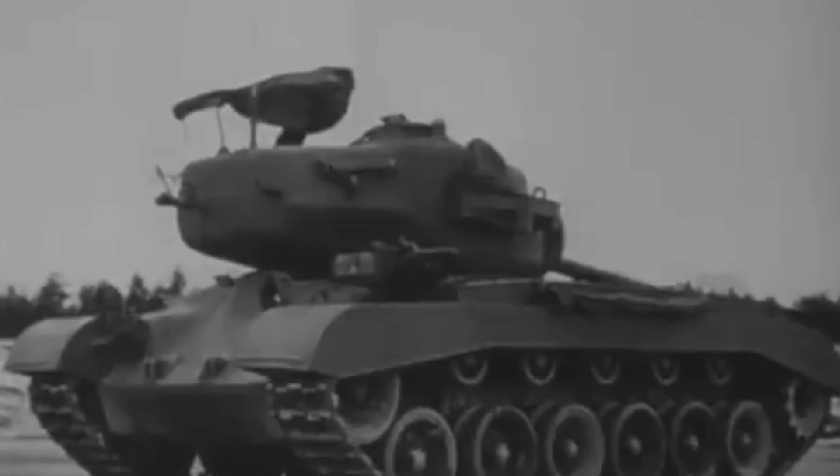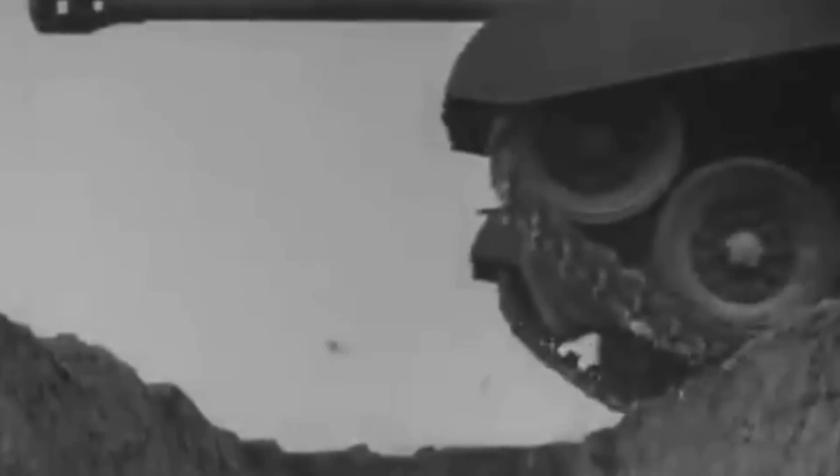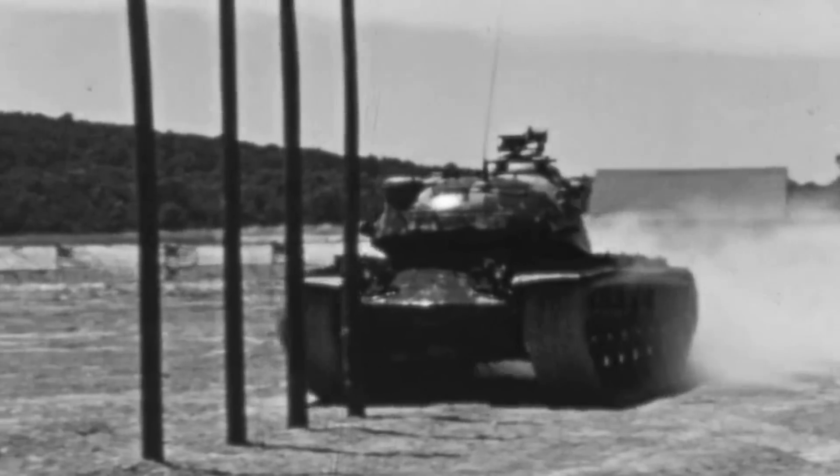The lineage of the M60 tank stretched back to the M26 Pershing heavy tank, which saw limited action during World War II. From there, it evolved through a series of Patton tanks armed with 90-millimeter guns such as the M46, M47, and M48 tanks. Introduced in 1960 as the premiere of American armor, the M60 marked the culmination of this long lineage. It was crafted to stand tall against the imposing Soviet T-54, boasting heavier armor and a formidable M68 105-millimeter gun.